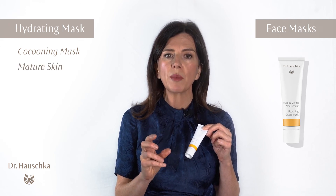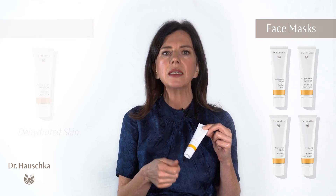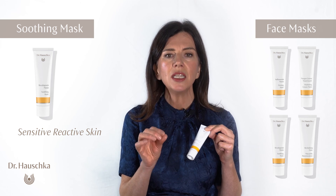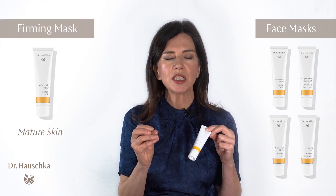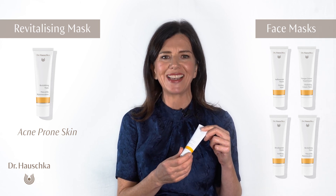So depending on the skin condition: you have the hydrating mask for dehydrated skin, the soothing mask for sensitive reactive skin, the firming mask for mature skin, and the revitalizing mask for acne-prone, oily, or sensitive red skin.